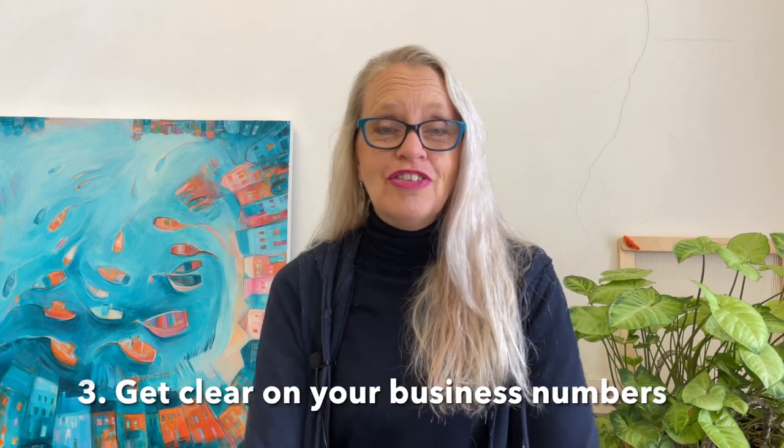Number three: get clear on your business numbers. So many times I hear people complaining about Etsy seller fees, which are pretty transparent if you read the detail. Currently at time of shooting it's 6.5%, and you might also pay extras — for example, if you sell to a country in a different currency to the one your shop is set up in. I'm set up in Australia, so if I sell to the US I'll pay a conversion fee as well. Make sure you are pricing for profit — I have a video walking you through my six steps to pricing for profit, so you can ensure that after seller fees you still walk away with a healthy profit.